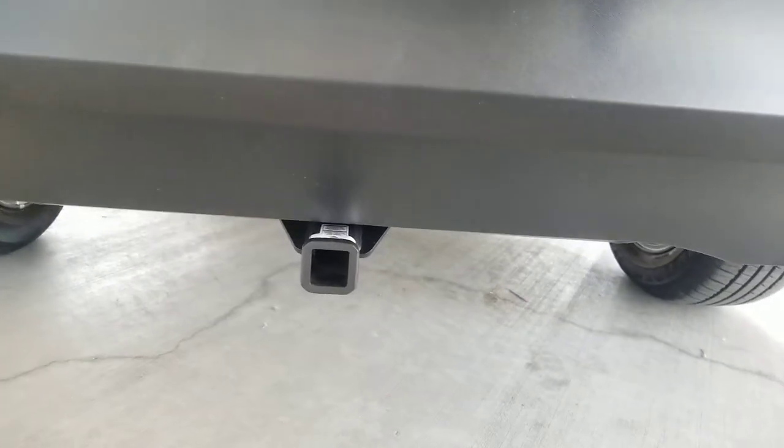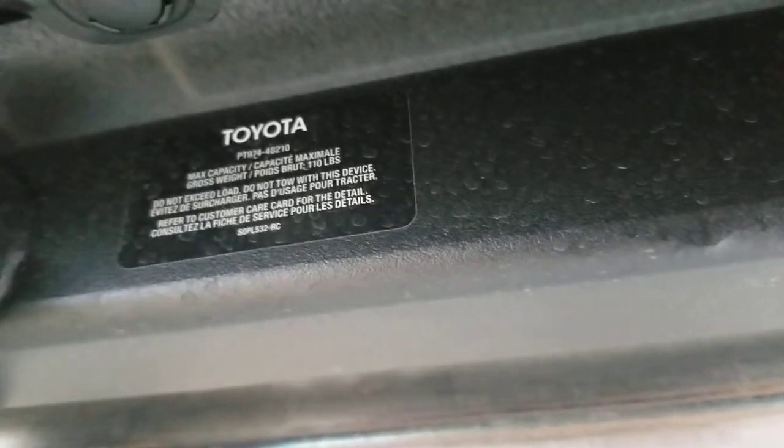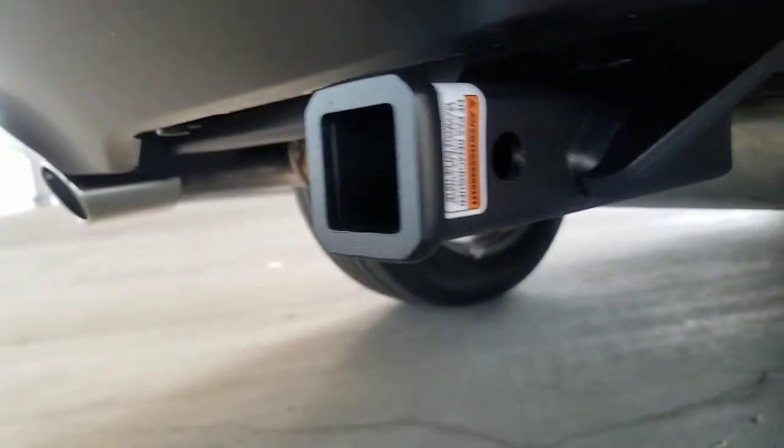I've noticed two other things about this. It's also got a 110-pound notice right there. So 110 pounds is your max. If you look at how it's mounted, it looks pretty stout — it looks like it could definitely handle more than that, but that's the rating for it: 110 pounds. It's a one-inch receiver.